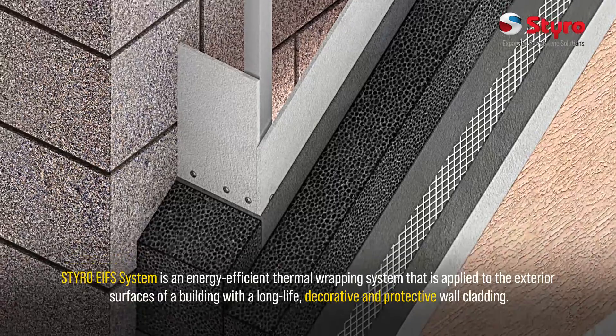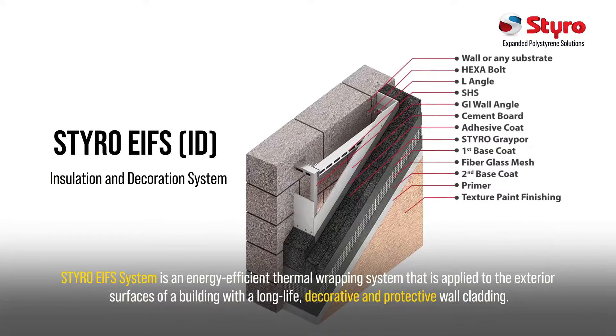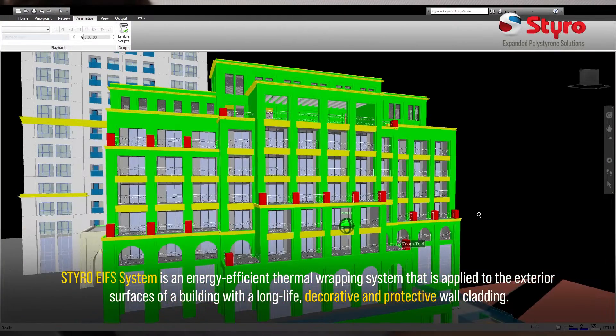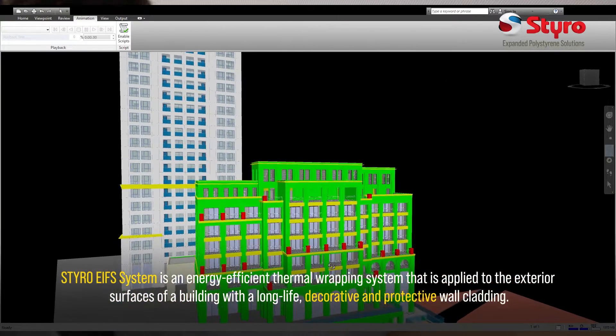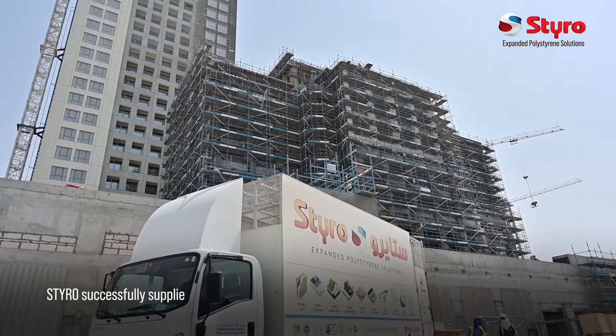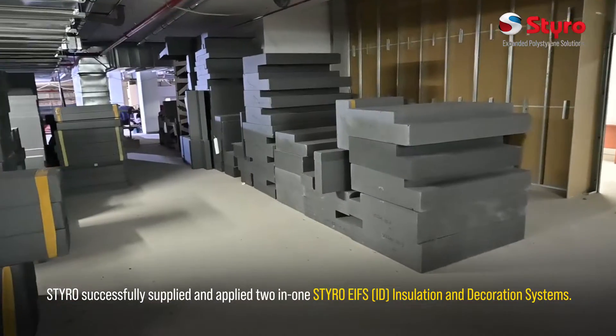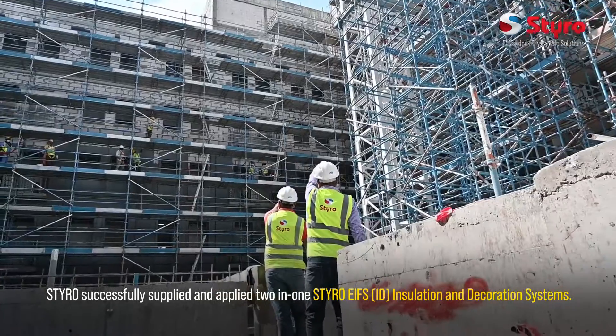Styro EIFS system is an energy-efficient thermal wrapping system that is applied to the exterior surfaces of a building. With a long-life, decorative, and protective wall cladding, Styro successfully supplied and applied two-in-one Styro EIFS insulation and decoration systems.